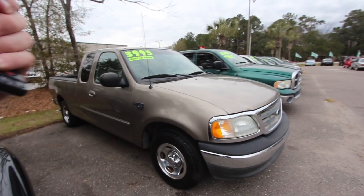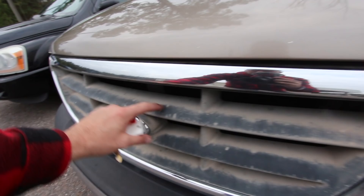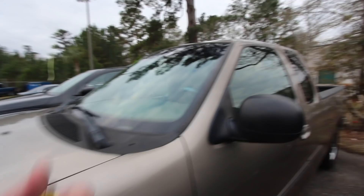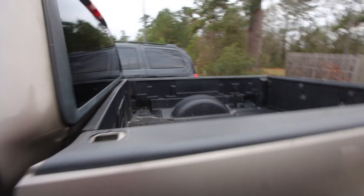It looks absolutely gorgeous on the outside and inside, but we still need to run it down the road and see how that transmission and motor is running. The 2003 Ford F-150 was definitely a good year for Ford trucks. People just love that smooth clean front end. We got a little fading going on right here where it might have been black or that goldish color, but it looks good and it's clean. The bumper is in great shape, fenders look good. Got a lot of shine in the paint — a great indication of a well-maintained truck. The windshield is also in great shape, no major cracks. It has the Triton V8 XLT, so it's got a good motor.